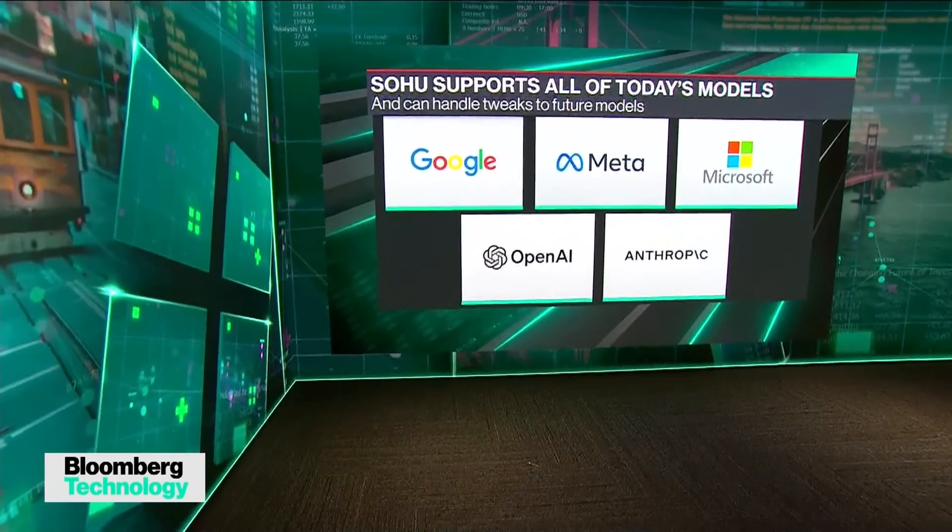Transformers used to be for just large language models. Other kinds of models, like image generators and video generators, used to be what's called U-nets. But that's changed. Over the past year, it's turned out that transformers work better than other kinds of AI models for generating images and videos too. I don't know if you saw Sora from OpenAI, but that's a transformer as well, powered by the same underlying kind of model as ChatGPT.